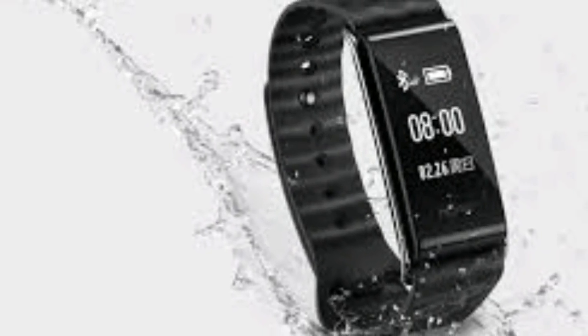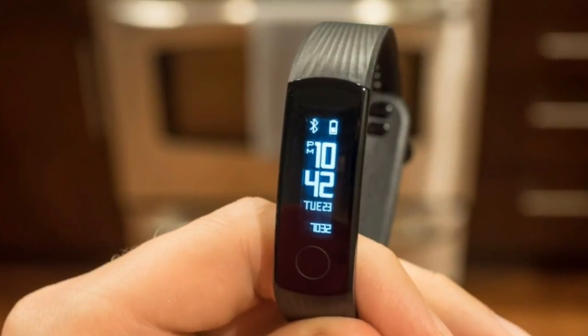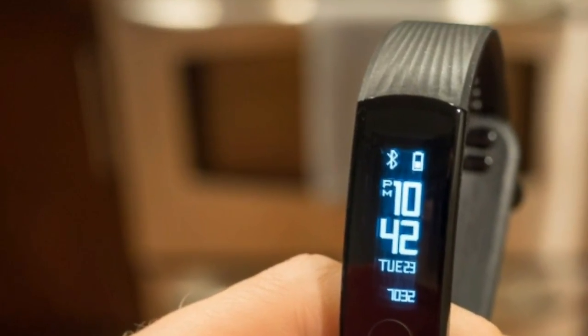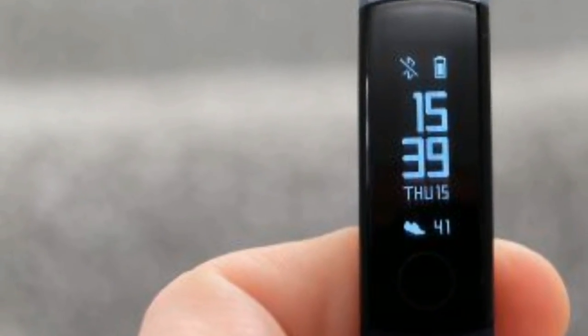Heart rate accuracy is pretty decent and works even underwater — it's not chest strap level good but it's not far off, and stays consistent. This makes it work well for zone-based heart rate training, though since you only have the options of outdoor run, swim, and indoor run, that zone training is limited.